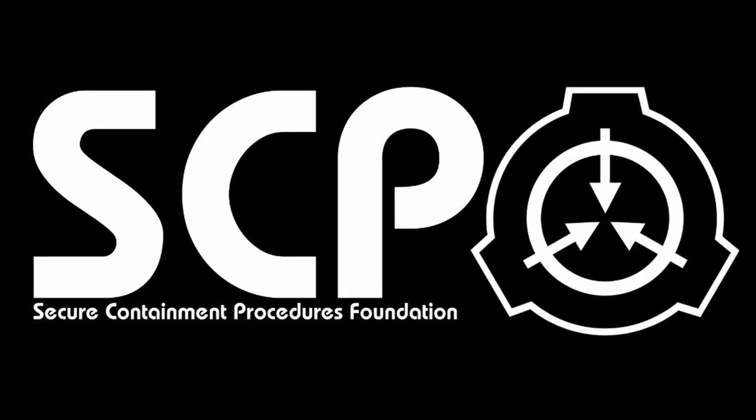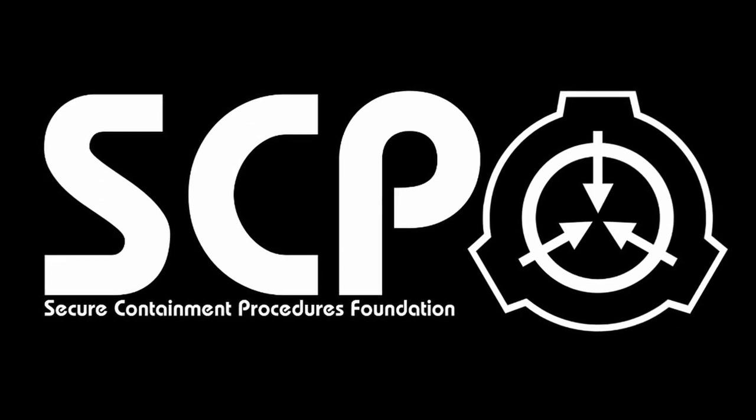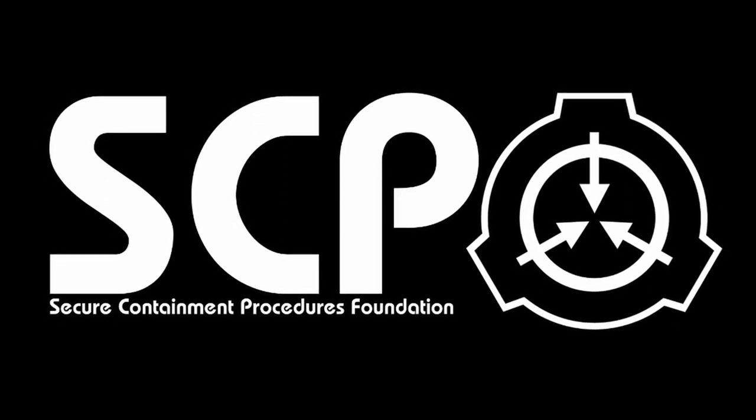SCP-005, Skeleton Key. Object Class: Safe. Special Containment Procedures.